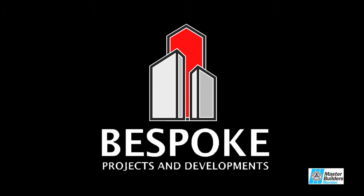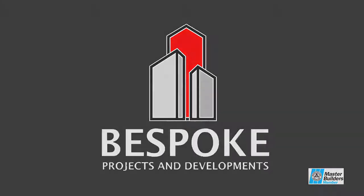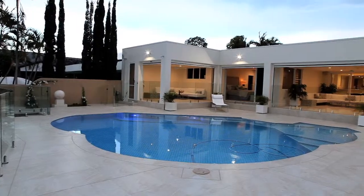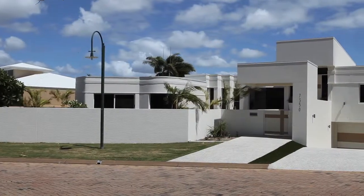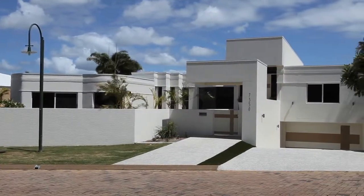Bespoke Projects are masters at renovations and refurbishments. This stunning Sanctuary Cove home was cramped and outdated before it received a makeover by the expert renovations and refurbishment team at Bespoke Projects.